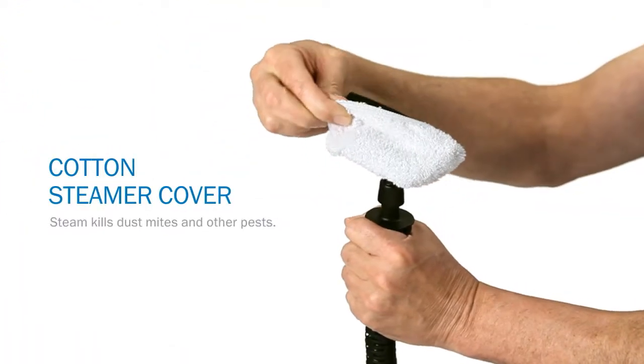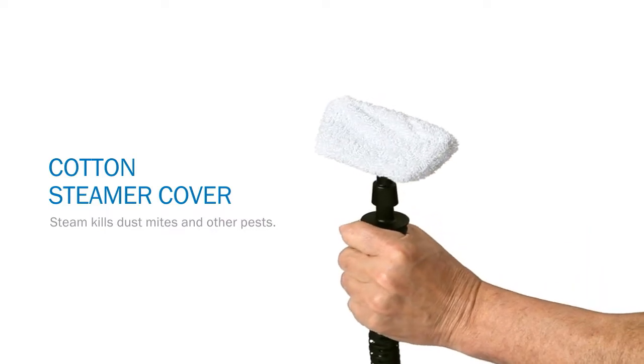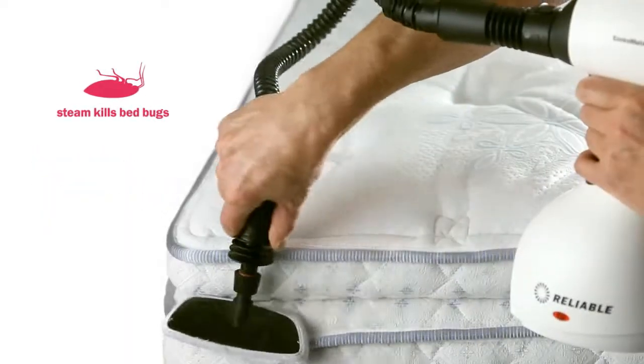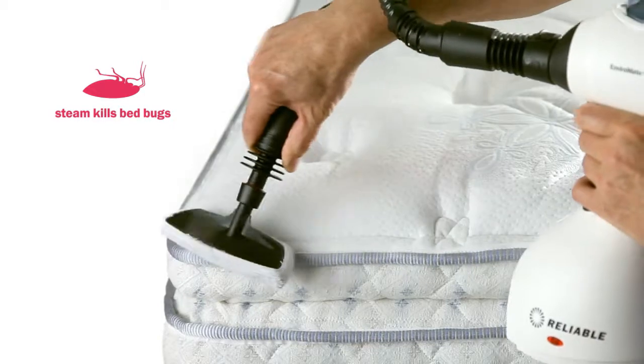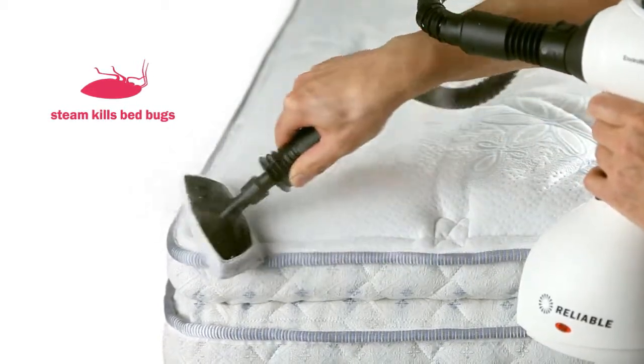The Pronto gets rid of allergy triggers and other irritating pests that live in your mattress, pet bed, or furniture. So stop sleeping with uninvited company. Remove those microscopic, sneeze-inducing pests for good with regular steaming.